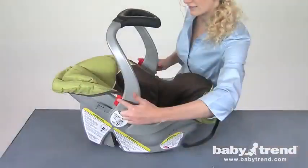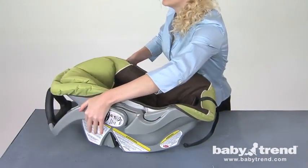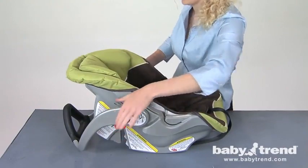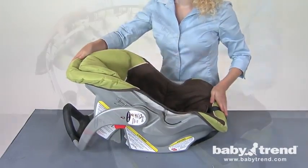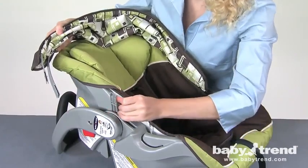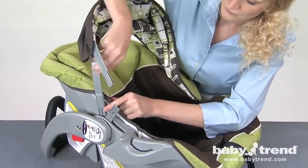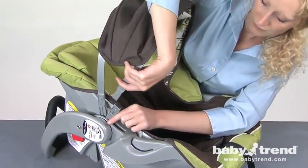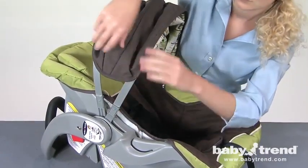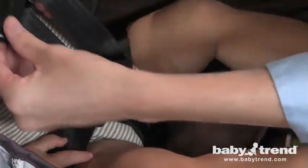The carry handle can be used in three different positions: the upright carry position, a mid-storage position, and the non-rocking position. Finally, you can attach the canopy by slipping the canopy stays through the sleeves of the canopy, then insert the ends of the canopy stays into the female fittings located on the inside of each handle hub until they snap into place. In the next segment, we'll show you how to adjust the harness straps.